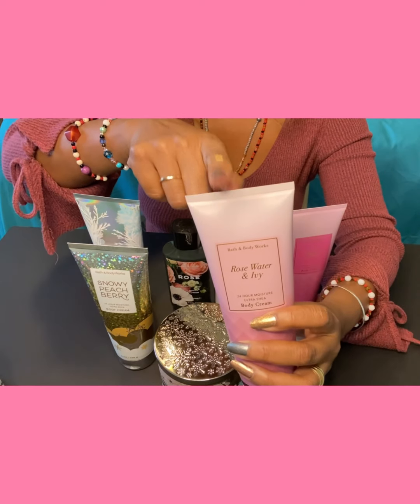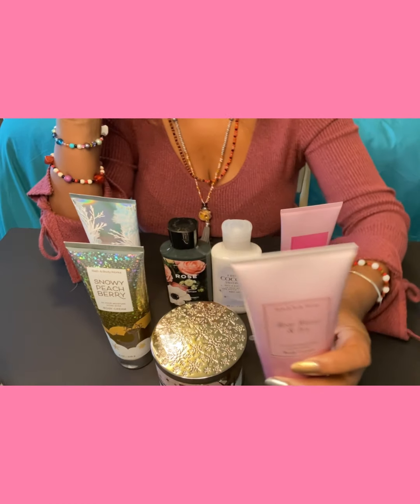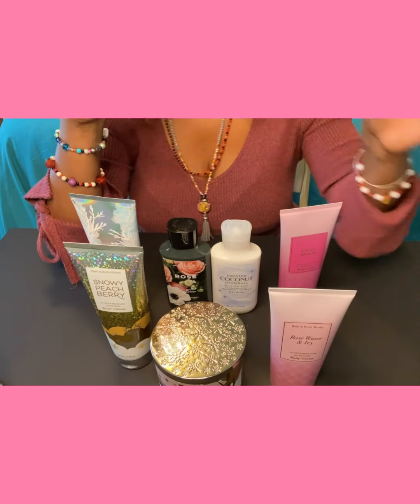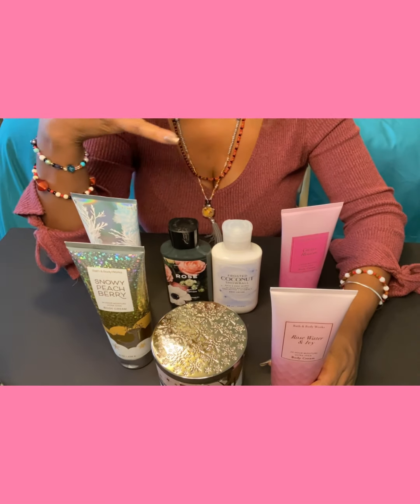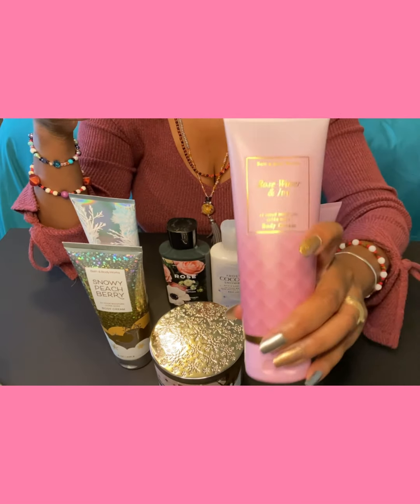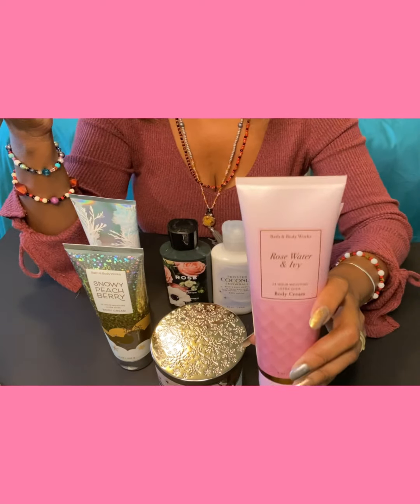This one I really like because it's not too overwhelming. It is nice and soft and clean — when you're just getting out of a nice hot bath or shower and you just want to feel fresh but not overwhelming. This one smells so good, and I love the packaging. Who doesn't love pink?